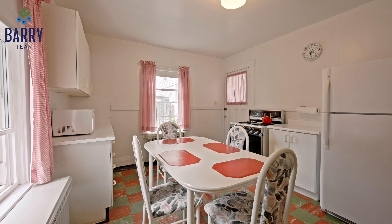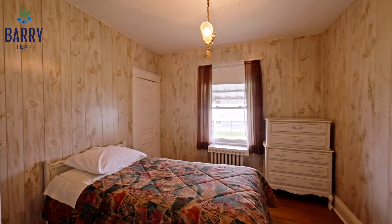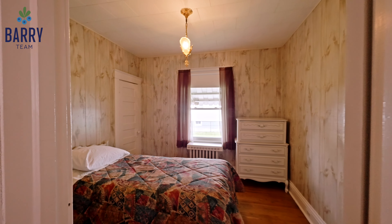Whether you're looking for a home with potential or a solid investment opportunity, this property is a gem. Don't miss out.